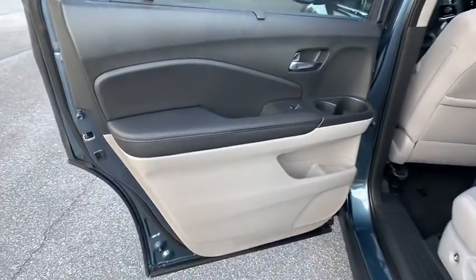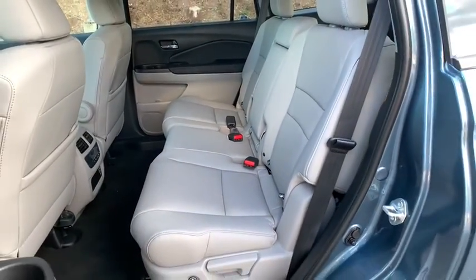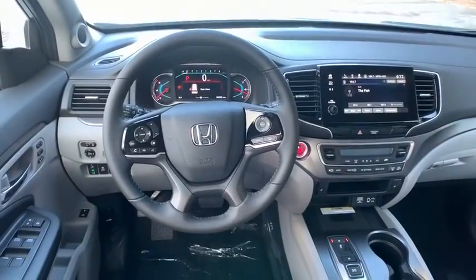Leather-wrapped steering wheel, Bluetooth, adjustable steering wheel, power steering, floor mats, auto-dimming rear-view mirror, keyless start, four-wheel disc brakes.